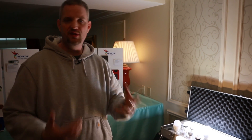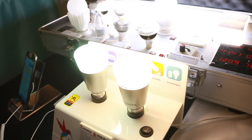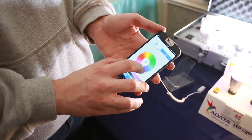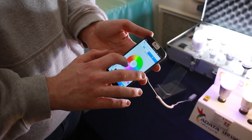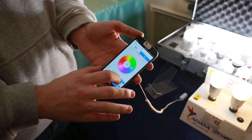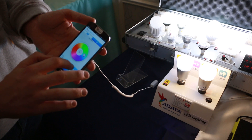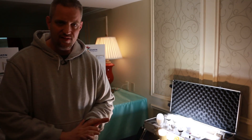Now there's been a lot of popularity around man caves and gaming rooms, and a lot of people don't realize ADATA has an entire line of lighting products. What we're looking at here is their RGB LED lights, and what's cool is this can be controlled by your smartphone. Being RGB, you have the full color spectrum — you can customize the light to be red, purple, yellow, pink, or whatever your mood is. If you're throwing a party you could customize the lighting to whatever you want using a simple app. They also have LED fluorescent tubes — all energy-efficient, low temperature, low wattage.